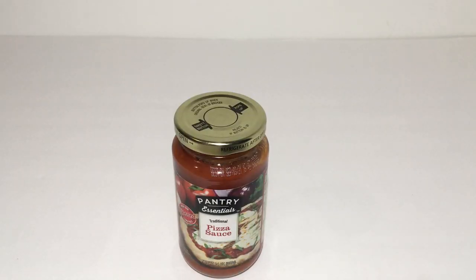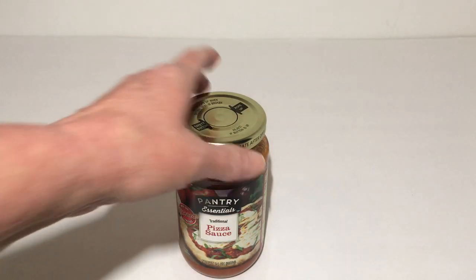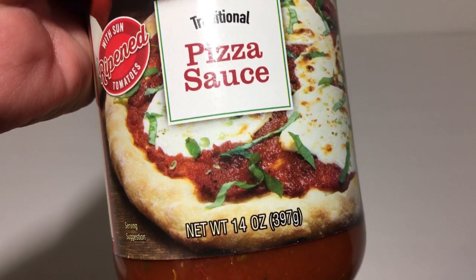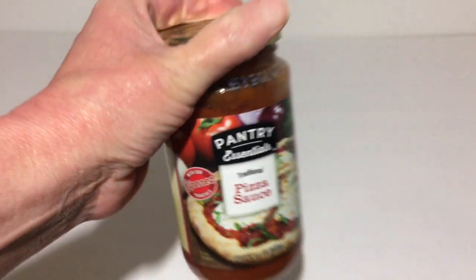I also picked up the Pantry Essentials traditional pizza sauce, made by a company in California. I don't normally pick this one up but I could not find the normal one, which is the Francesco Rinaldi pizza sauce. I think I may have tried this one before — I can't remember. But this comes in the 14 ounce size.